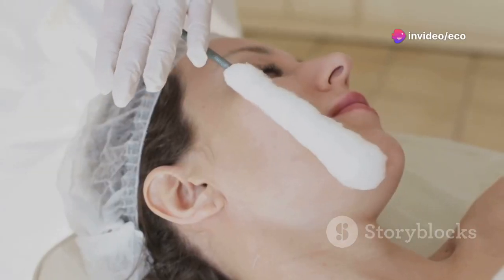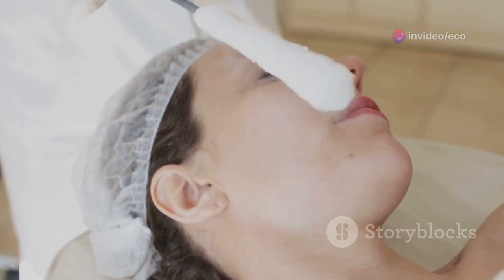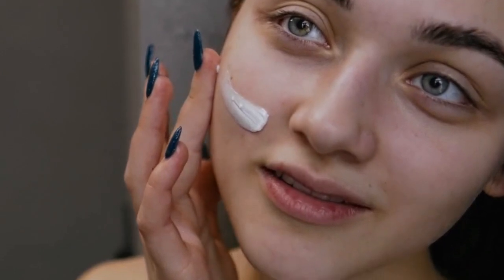I recommend trying a lactic acid or glycolic acid-based exfoliant, as these alpha-hydroxy acids are excellent for brightening and smoothing the skin. Just be sure to follow up with a moisturizer, as exfoliating can be drying.